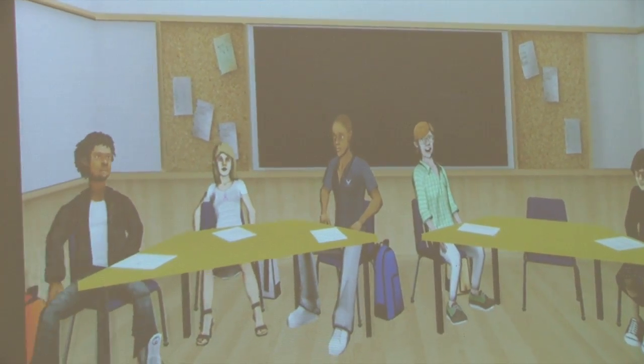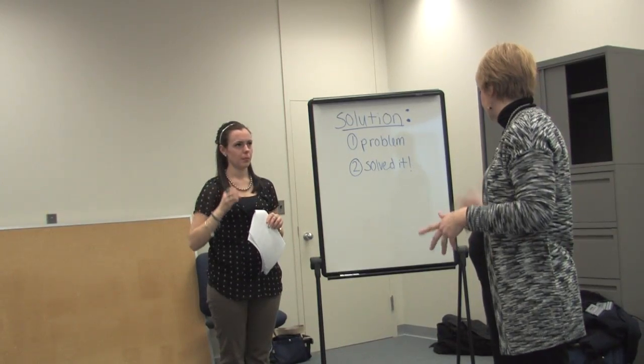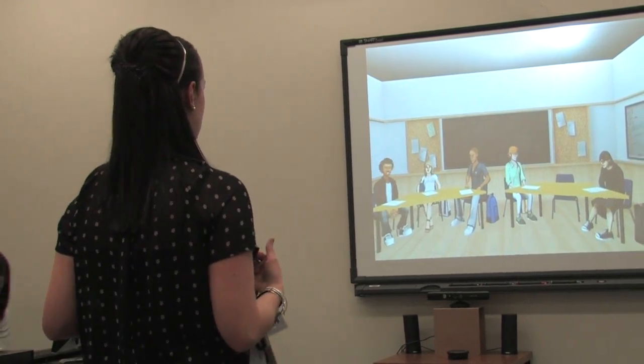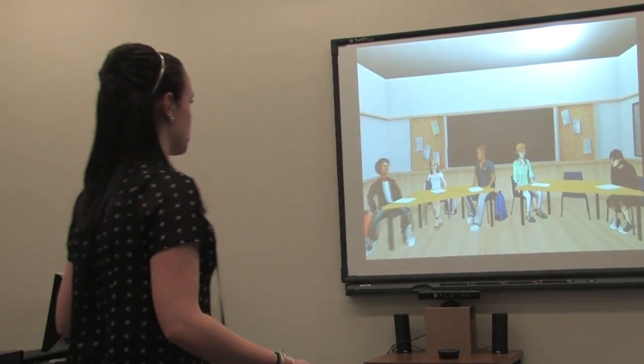As an instructor, I can change the level of behavior — so I can have the students being mildly distracted all the way up to the highest level, which is being pretty aggressive, and practice deflating that aggressive behavior. I can also determine different pedagogical approaches that I want the teacher to employ. So if it's student talk time or if it's feedback, the students will react to whatever it is that the pre-service teacher is saying and doing within the simulation environment.